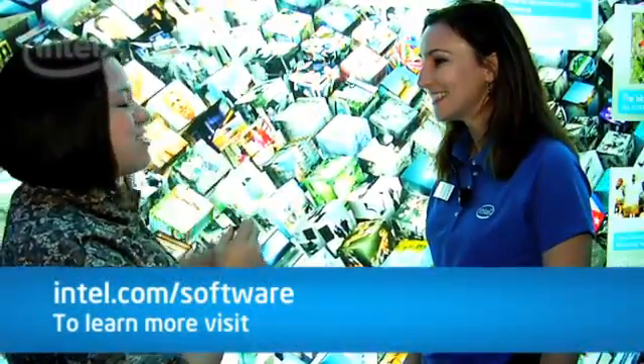Thanks so much for talking about this amazing showpiece here. We're down here at CES 2010 with Sam McDermott at the Intel booth.